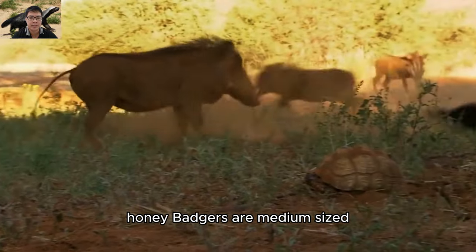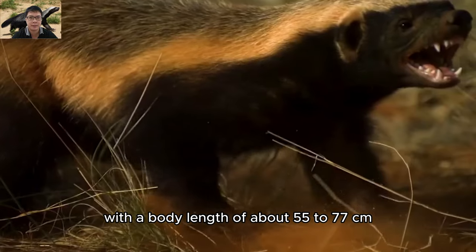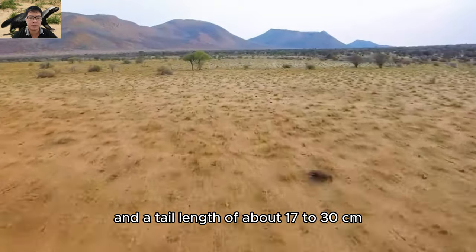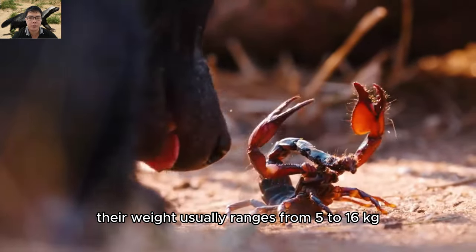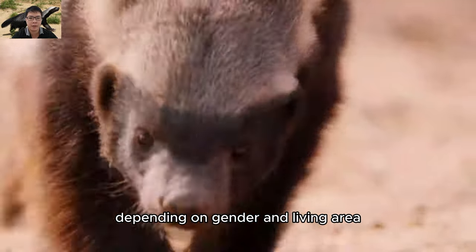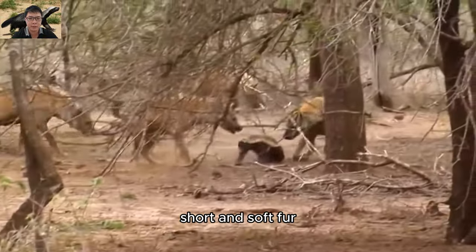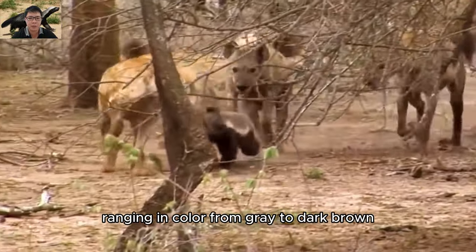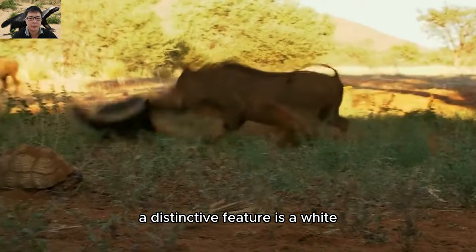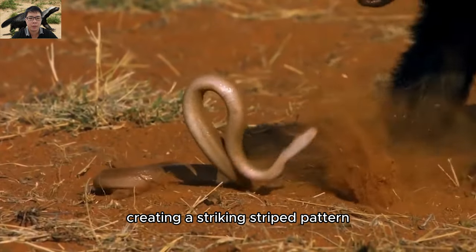Honey badgers are medium-sized, with a body length of about 55 to 77 cm, a tail length of about 17 to 30 cm, and weight usually ranging from 5 to 16 kg. Depending on gender and living area, honey badgers have smooth, short and soft fur, ranging in color from gray to dark brown. A distinctive feature is a white or light-colored stripe running along the back from head to tail, creating a striking striped pattern.